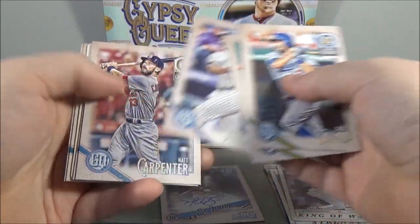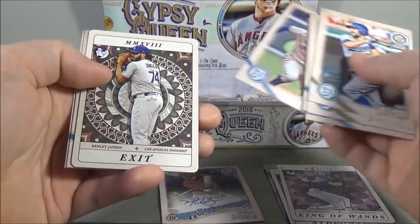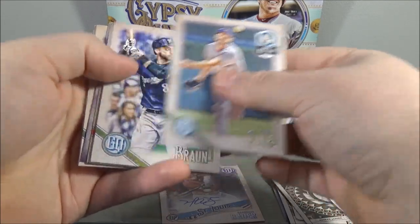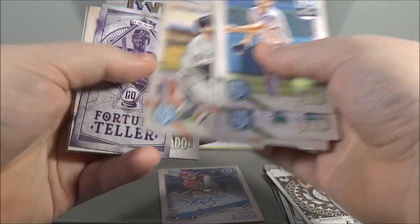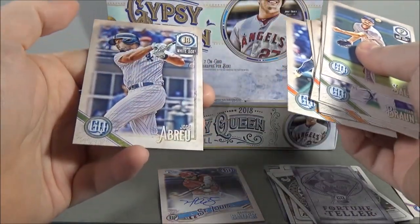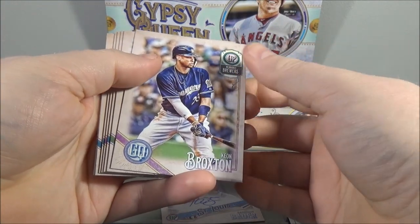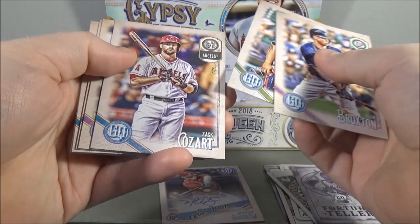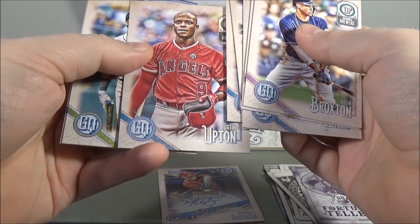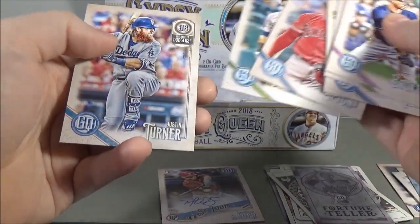Chris Taylor, Dustin Pedroia, Nolan Arenado, Matt Carpenter, Carlos Correa, Terror to the Diamond Kenley Jansen insert. Felix Hernandez and Kendrys Morales. Chris Sale, Ryan Braun, Paul Goldschmidt, Evan Longoria, and Fortune Teller of Chris Davis. Manny Machado, Nick Williams, and Jose Abreu. Keon Broxton, Francisco Mejia rookie, Zack Cozart, Jed Lowrie, Scooter Gennett, Justin Upton.